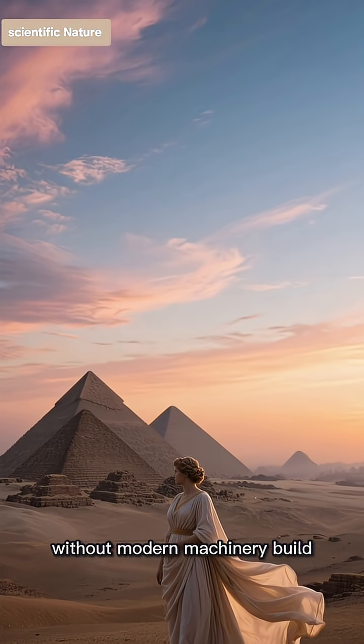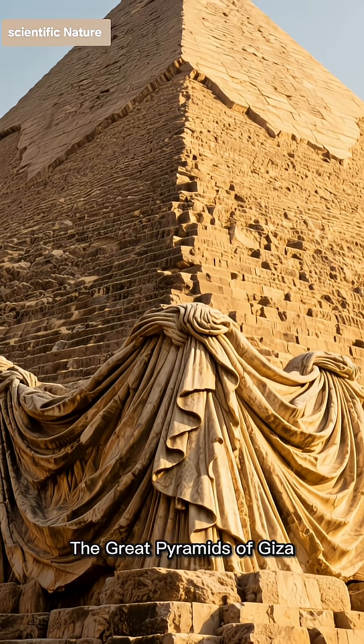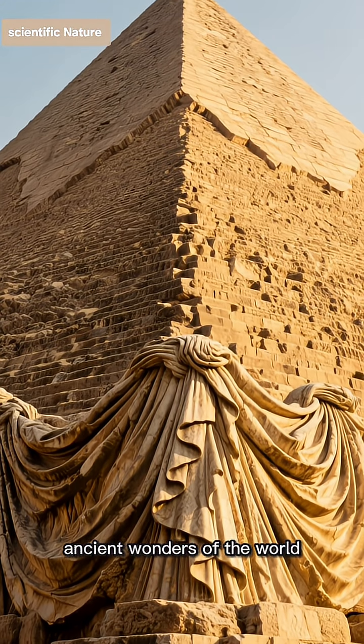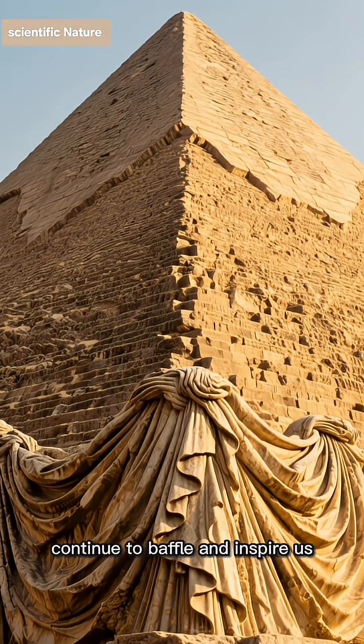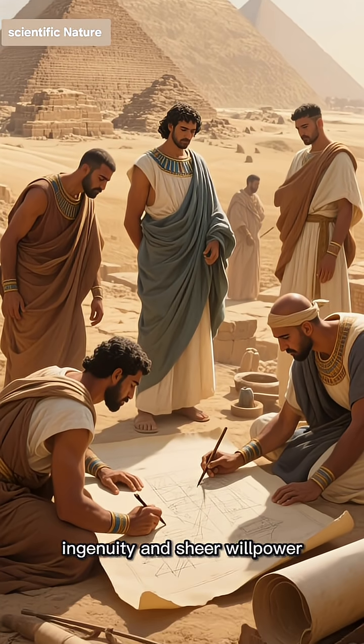How did a civilization without modern machinery build monuments that have stood for millennia? The Great Pyramids of Giza, ancient wonders of the world, continue to baffle and inspire us. Their construction was a feat of human ingenuity and sheer willpower.